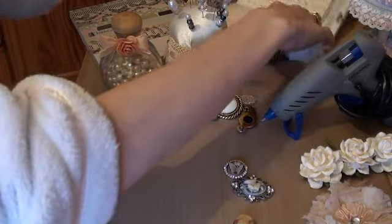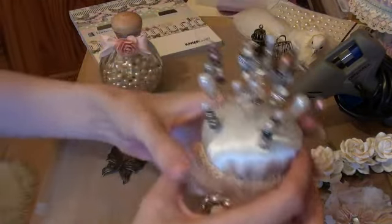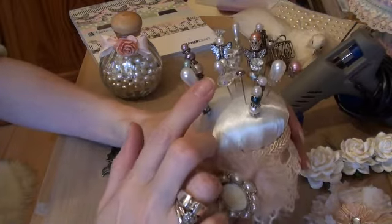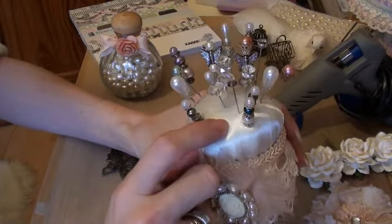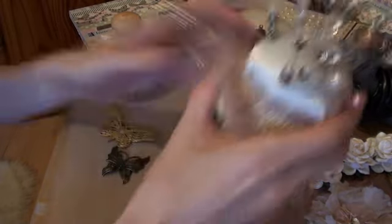Number eight is stick pins and pin cushion. I love making the stick pins, and you've got to have a pin cushion to put them in. So that's my number eight — making these.